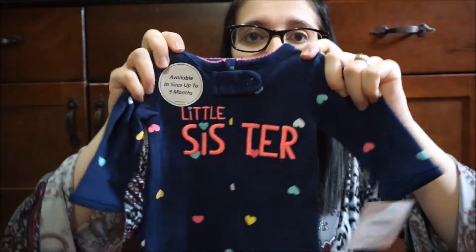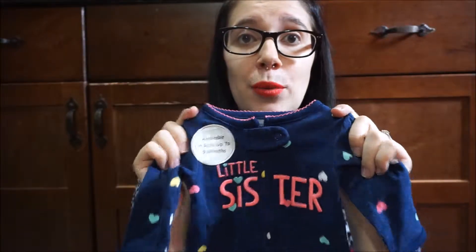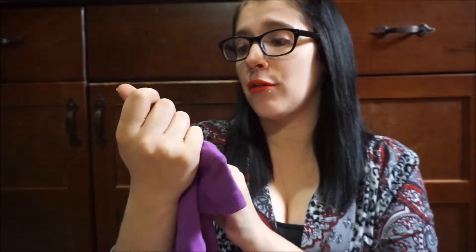It is the brand Child of Mine by Carter's and it's just this little newborn sleeper that says 'little sister.' We're only taking this to the hospital so she can wear it when she meets Lucas and Molly. Then I got a purple newborn onesie that says 'stay away boys, my daddy works out' and it was on sale for $1.50.